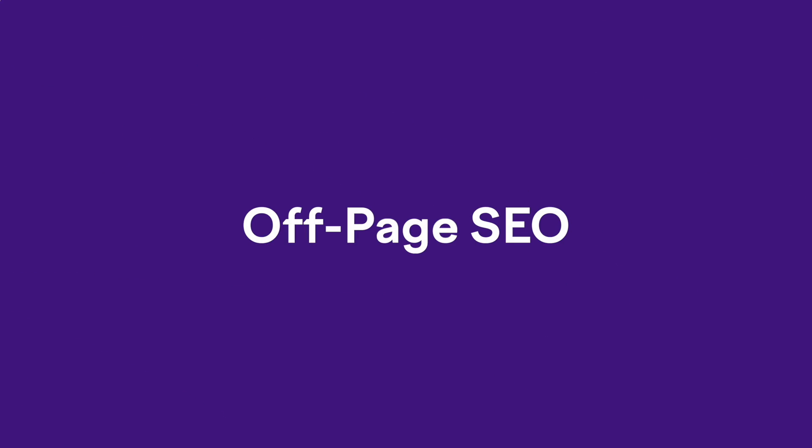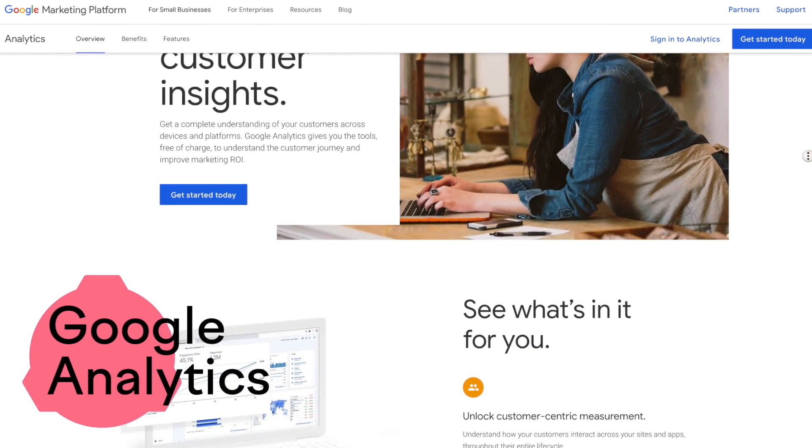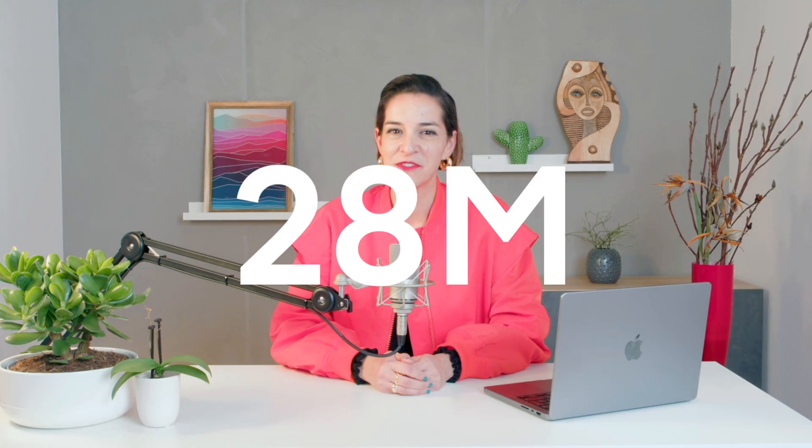On to the last component of SEO: off-page SEO. This consists of showing Google that your pages are authoritative and trustworthy. A lot of the focus of off-page SEO is backlinks — links from other websites to your own. Each backlink is basically a vote of confidence, telling Google that other people online think your content is amazing. This brings us to our last tool, tool number seven, Google Analytics. Maybe you've heard of this one — it's quite popular. Over 28 million of the world's websites use Google Analytics to understand performance.